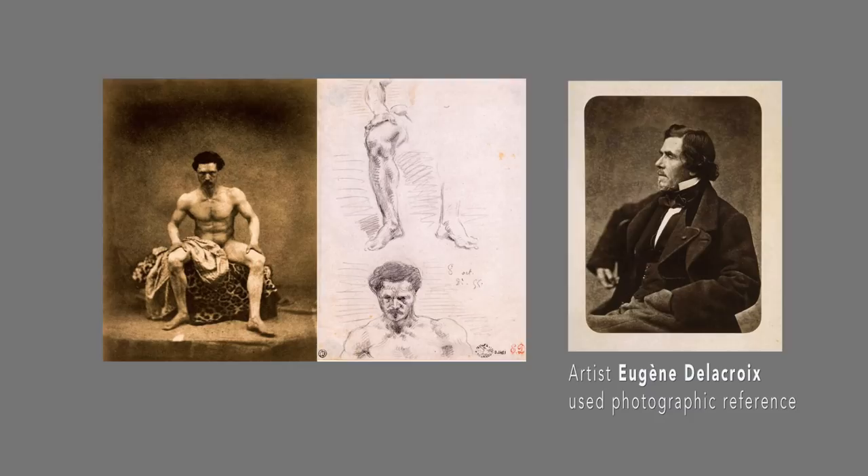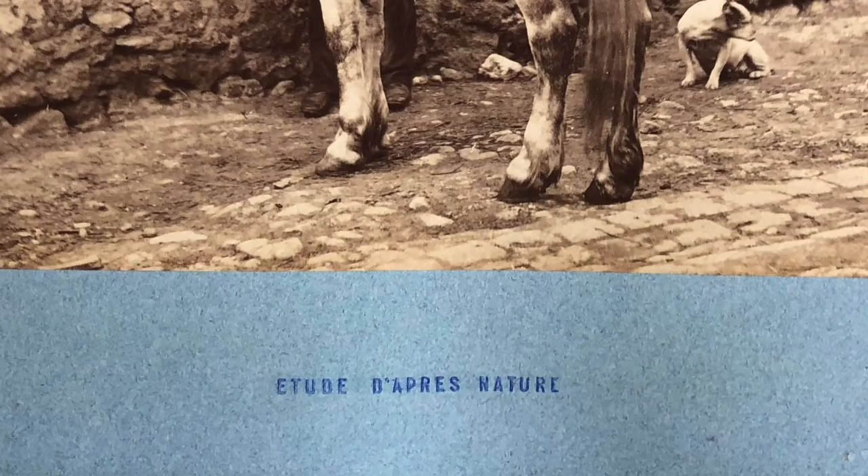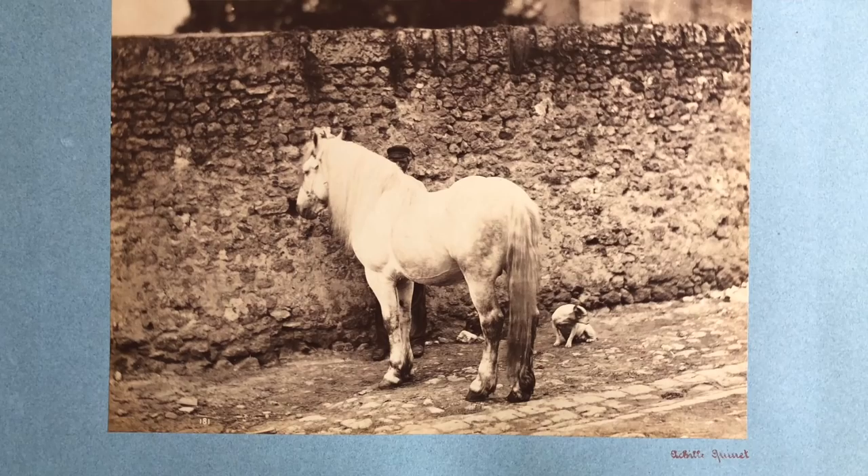Painters didn't need to have a figure in their studio all the time. They could have a photograph of that pose and work from photographs. These were called Etude de Nature.